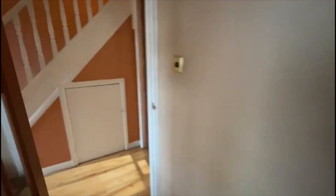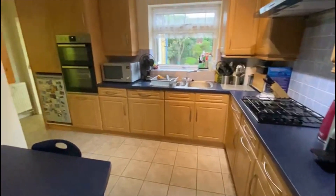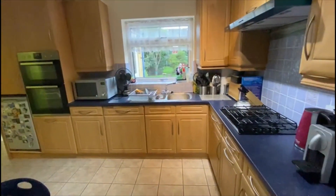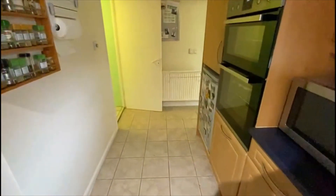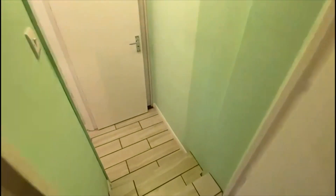Coming through to the kitchen which is fully fitted — it's the older style but neat and tidy. A little space for a dining table there, gas hob, sink, the usual bits. The boiler's tucked in the cupboard just there — L-shaped, decent size.